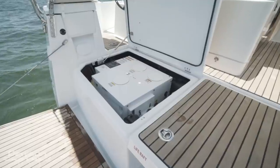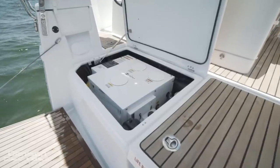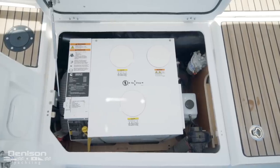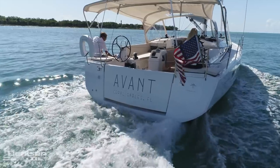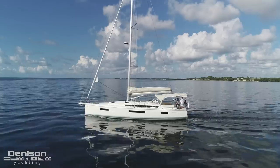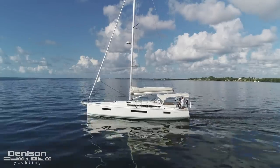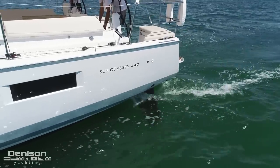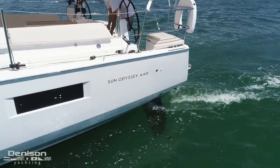Just forward of the swim platform we find a 7.5 kilowatt Cummins Onan generator with only 9 hours. Avant features a full-length hard chine which adds stability, power, and volume within the interior. It has twin rudders to increase performance and reduce weather helm, and an L-shaped keel.